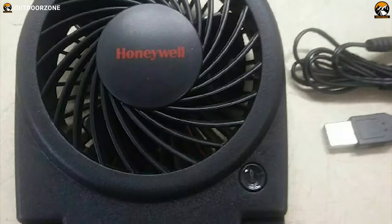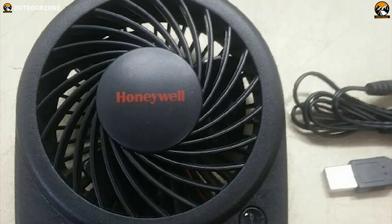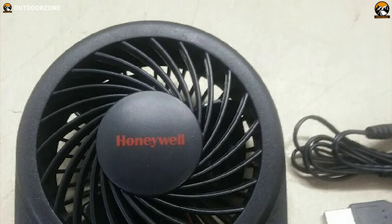You can comfortably carry it anywhere. All in all, this Honeywell HTF 090B is a portable, compact, small, and powerful fan that'll help you remain cool on hard days while camping.